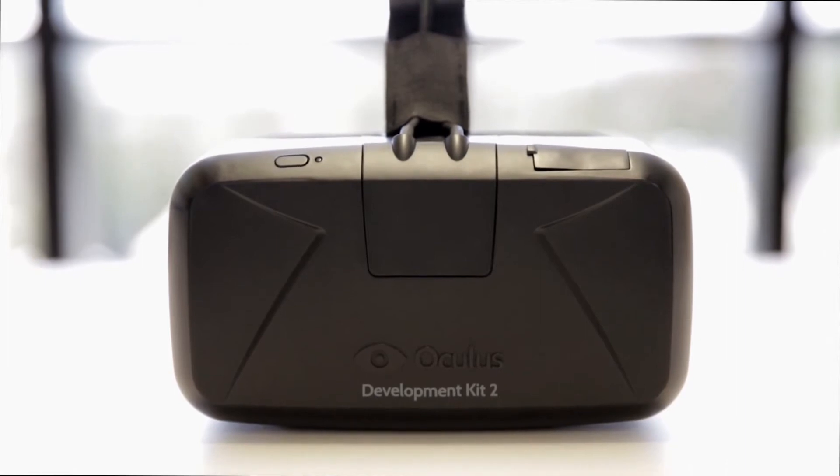It's really not that there's just one thing that's better about DK2 — it's how all these new features come together to really take the experience to a whole other level. We've spent the last years figuring out what consumer virtual reality needs to be.